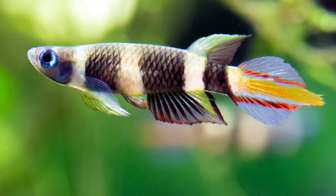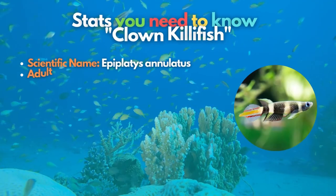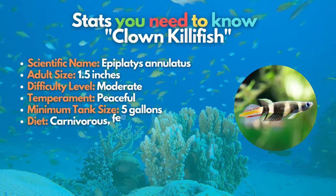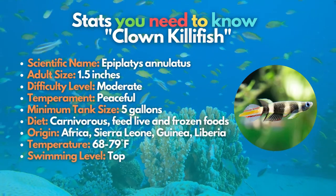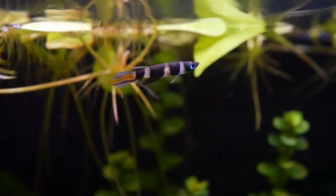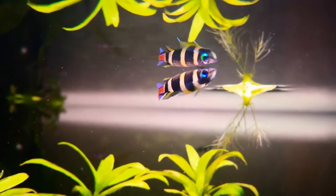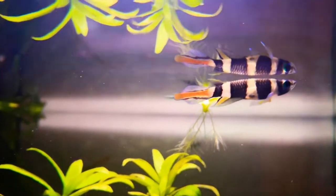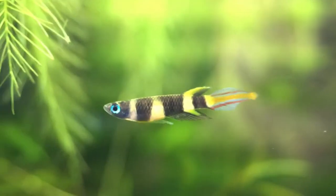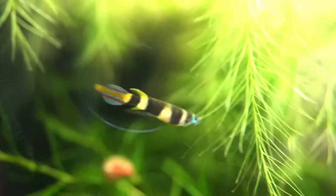Eighth on our nanofish list is the Clown Killifish. Because of their tannish yellow stripes and brownish vertical coloring, they are a beautifully patterned little predator. Little did they know that it likes to look for tiny insects on the water's surface. To provide Clown Killifish with quality care, your tank must have calm water conditions and killifish should be fed small animal foods like baby brine shrimp.